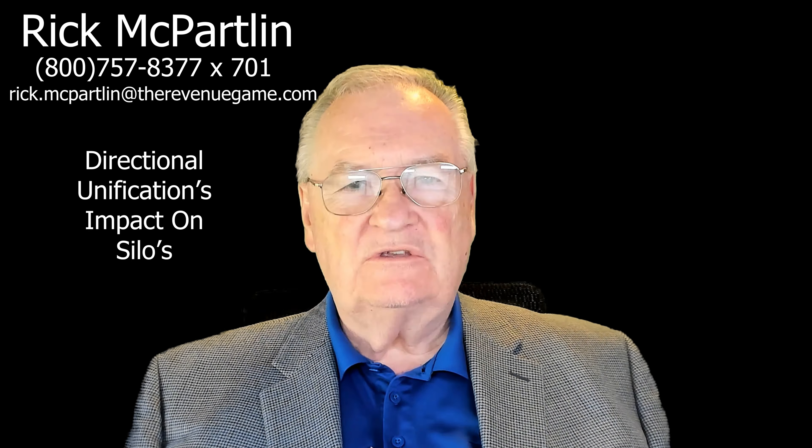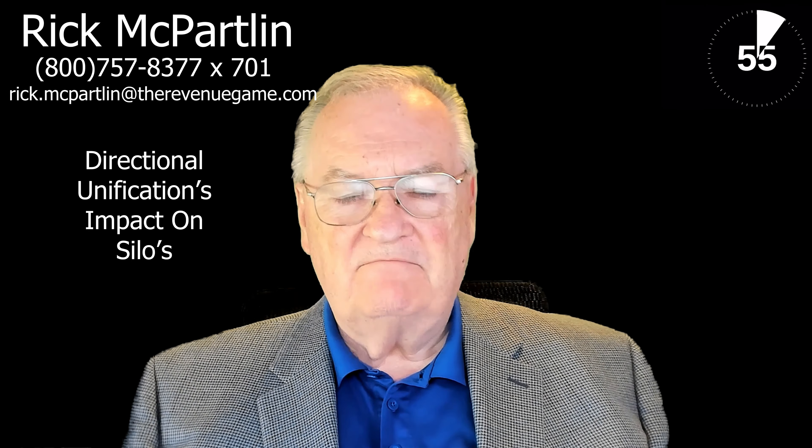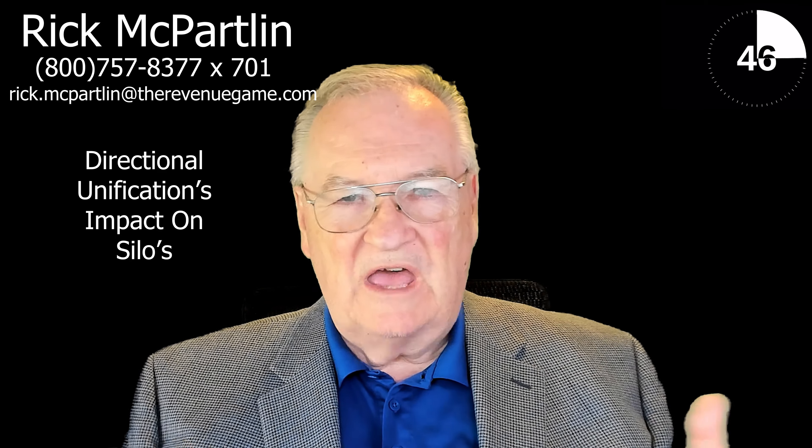This answer is going to surprise you because we're going to talk about silos on the buyer side and on the seller side. Both organizations have things like marketing and finance and sales and engineering and customer service. They've got those silos on both sides of the organization.